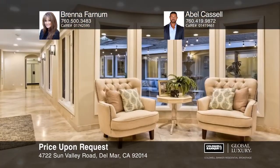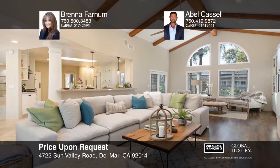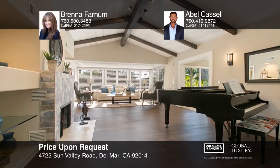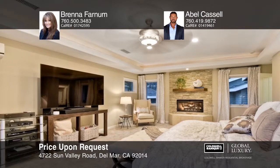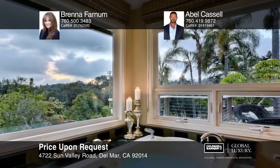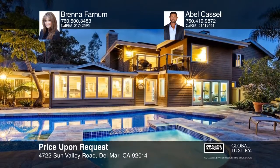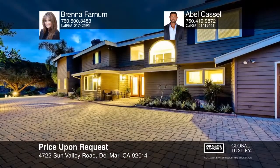This private estate with a casita sits on approximately one acre in the coveted hills of Del Mar. This beautifully maintained home is fully equipped with luxury features such as smart technology throughout, a movie theater, LED lighting, stone and hardwood flooring, a gym, and more. The gourmet kitchen features a butler's pantry, Viking and Decor appliances, and a breakfast nook. The master suite offers a private retreat with a separate den, a balcony, dual walk-in closets, and a well-appointed bathroom. The entertainer's backyard has a pool, a spa, a full outdoor bath, a barbecue, a fireplace, and more. Check it out in person with Brenna Farnham and Abel Castle.